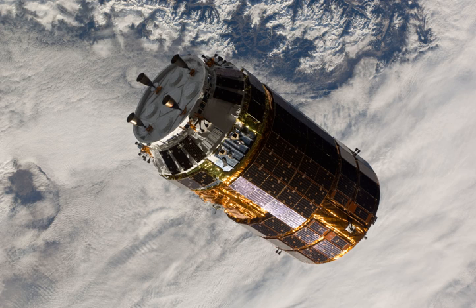The avionics module is installed in the center part of Kunotori, with electronic equipment for guidance control, power supply, and telecommunications data processing. The logistics carrier stores supplies.